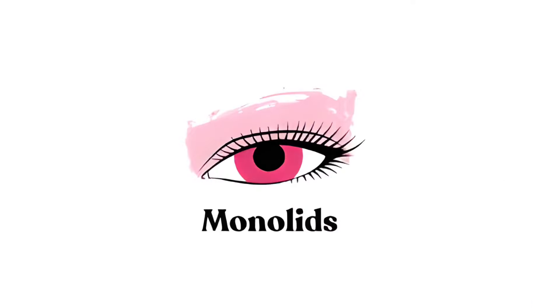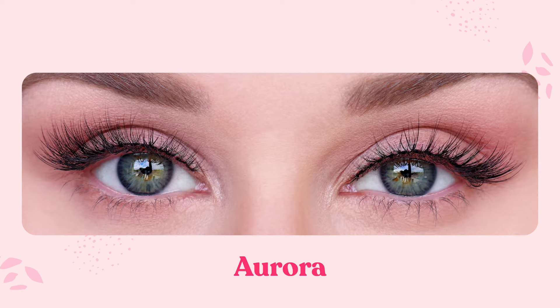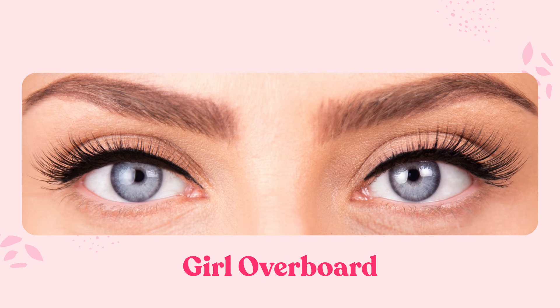Next up is monolid eyes. We would recommend staying away from really bold and dense lashes as it can actually make your eyelids look a bit heavy. What we would recommend is going for a smaller and lighter eyelash, maybe one that has a slight natural crisscross on the lashes. It's going to look really natural on the eyelid — natural lashes look amazing on this eye type.